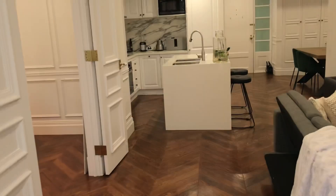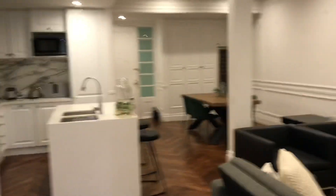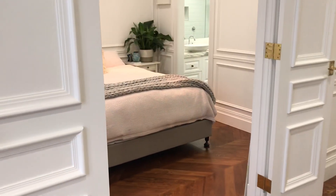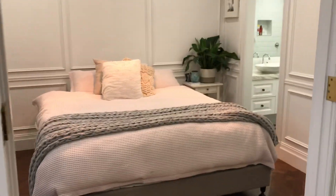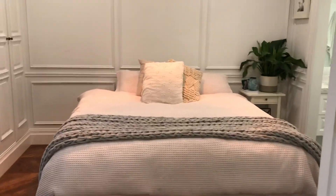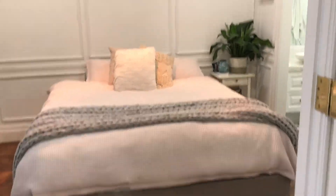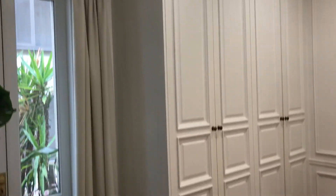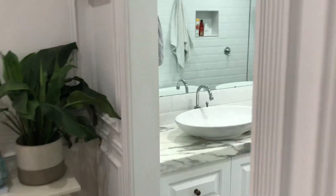Stepping back into the apartment now, I'm going to walk you through the master bedroom. I believe this is a king bed — as you can see it's quite spacious still. Beautiful pendant lighting there and built-in robes.